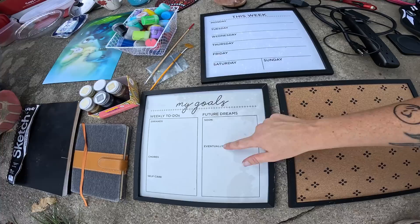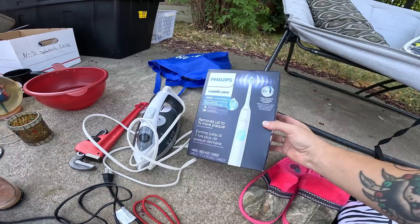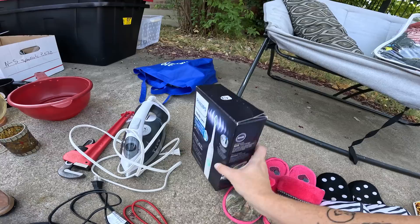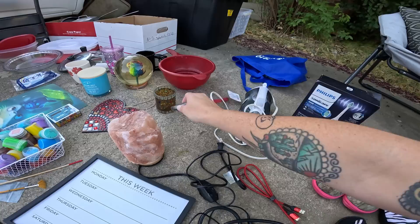We got a few nice little boards — you can write with erasable marker on them and write in your week. This one's just a bulletin board. We got an iron, we got the Philips Sonicare toothbrush — and this box is just fully sealed still. I mean it's just sealed, so it's in there. This is awesome — we both have wanted an electric toothbrush, so there we go. We got the iron, we got the big tool right here, still got the tags on it.